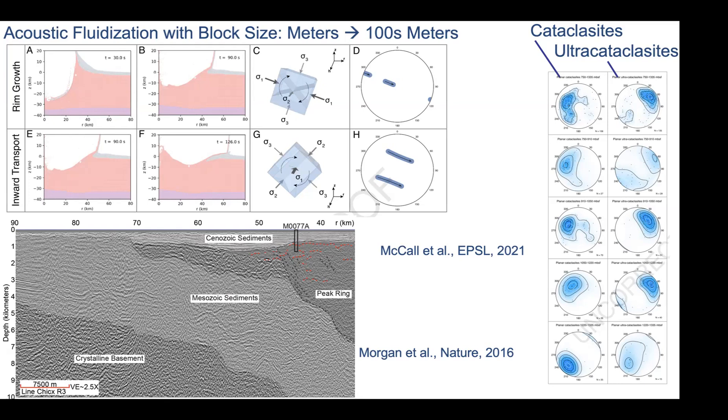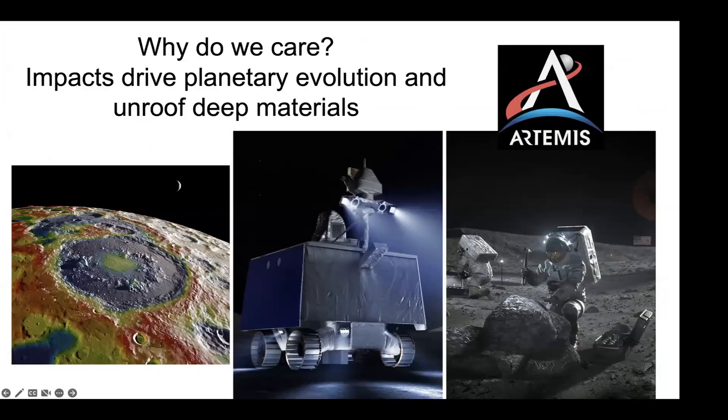Why do we care about any of this from a planetary exploration standpoint? What this says is that these peak rings, wherever they're observed, are actually a sampling of deep crust. On the moon, for instance, this may sample something tens of kilometers down, which could be accessible to a rover mission or to an astronaut — able to sample something from the deep without a drill bit. That's actually a really important implication, as well as just an implication for planetary evolution.